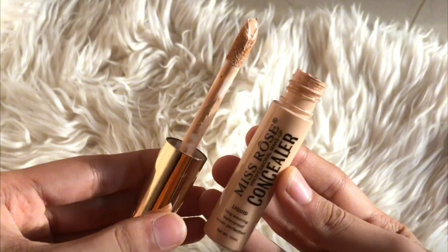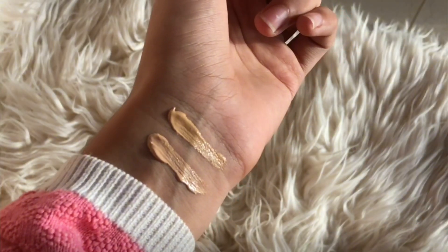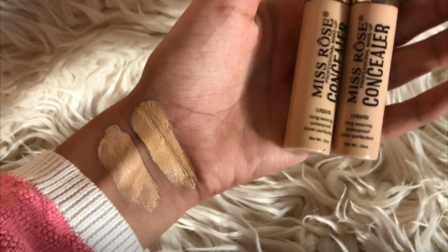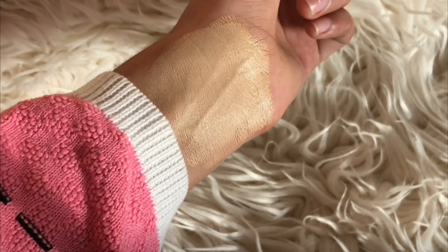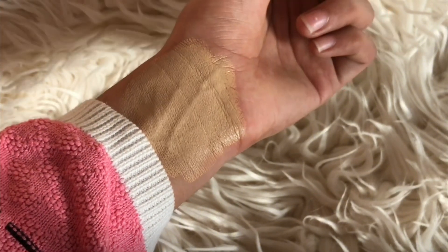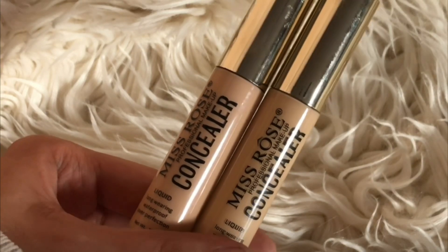The price varies, so I have put the link in the description box if you want to purchase it. These two shades together become a perfect shade for me — I use them both, layering light and heavy as needed.